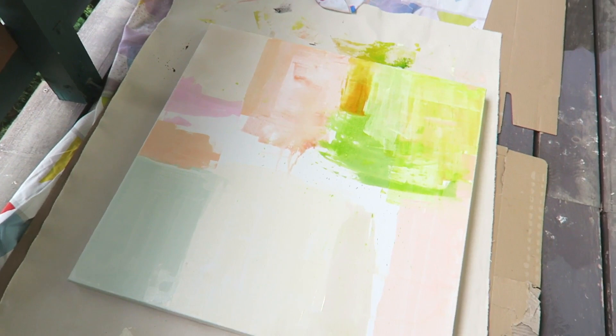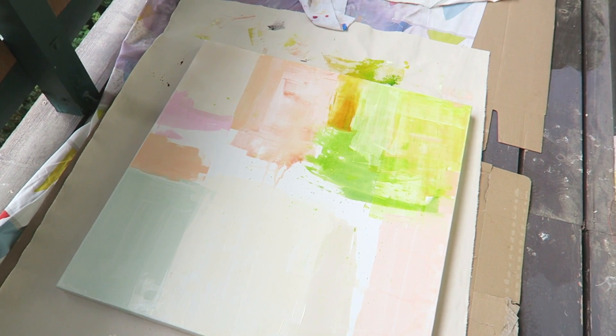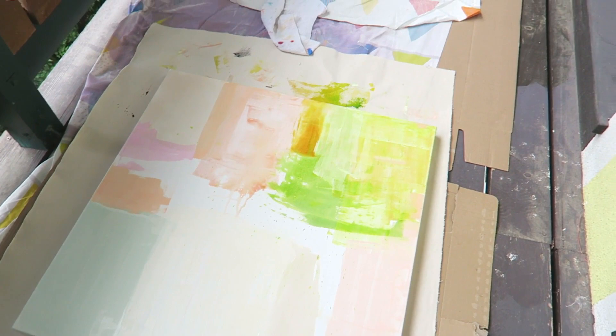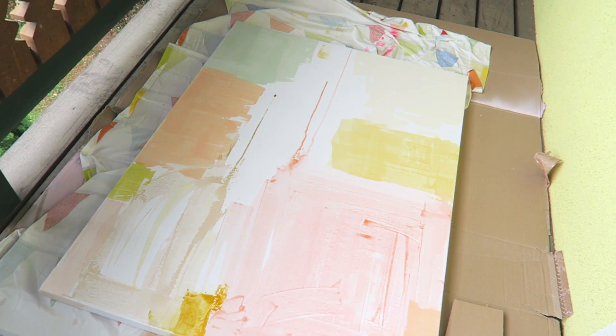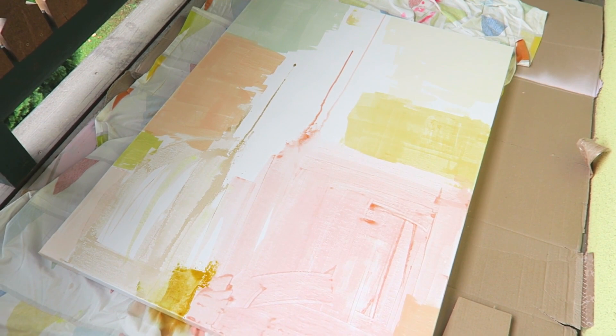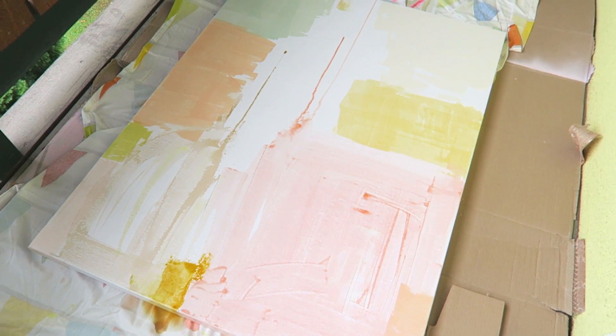I've decided to stop. The lighting is not perfect — there's a bit more shade here — but this is where I'm at. The green here was a bit of a mistake, and once this is dry I will go over it because this is not what I had in mind. The other one is looking a lot closer to what I imagined, so I think it's a good base. I love the colors and I think they would look really great in the intended space.